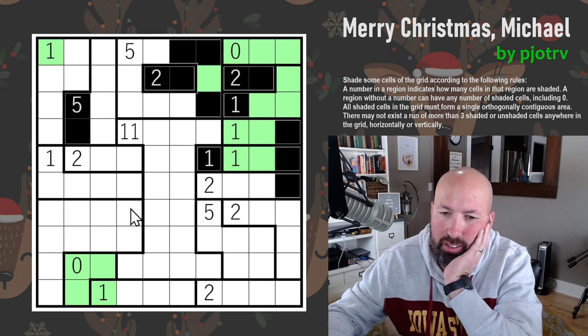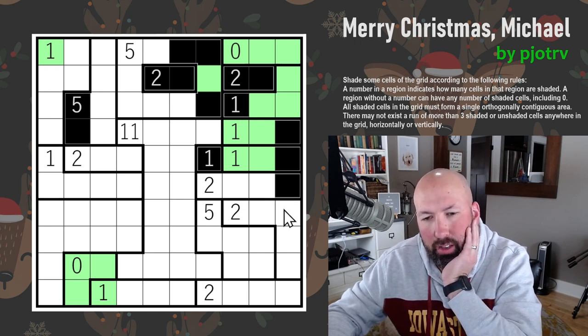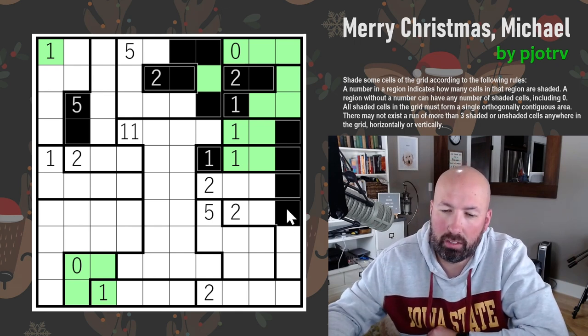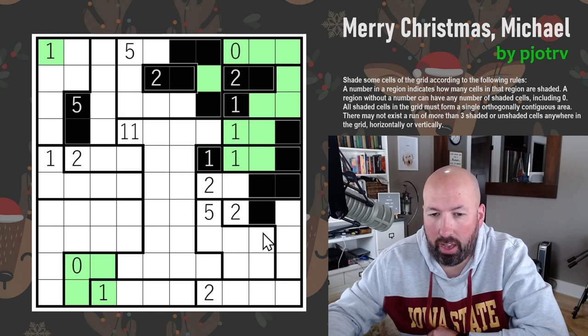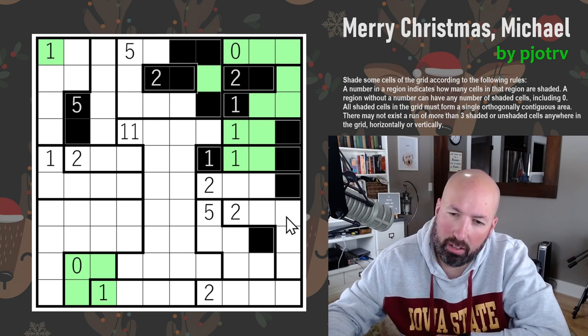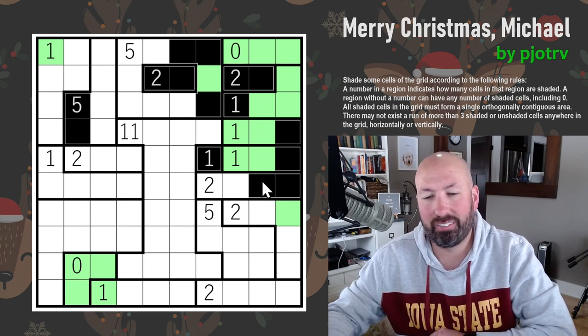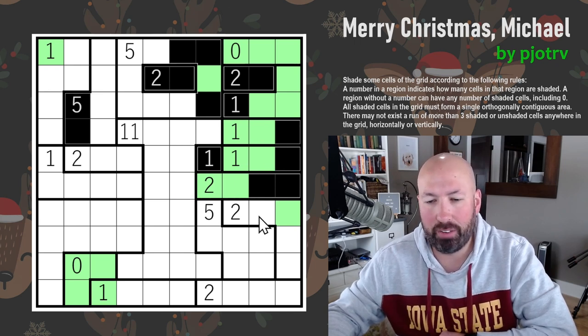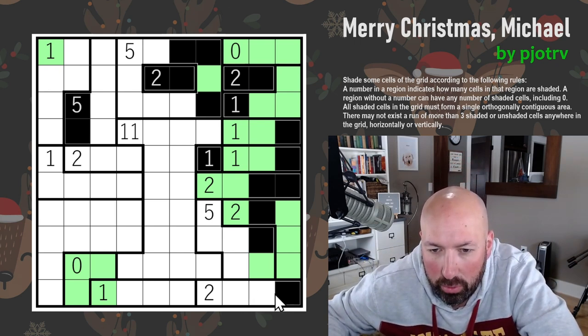This section has to connect to the rest of the grid somehow. If it goes this way it's isolated, so it has to connect through the two-region here — one of those two must be shaded. Either it extends down and connects over, or it comes here and connects down. Either way, this cell has to be shaded. But we can't go farther down — that would be four in a row. We already have three greens in a row, so we have to turn. That was sitting there for a long time — very obvious now.